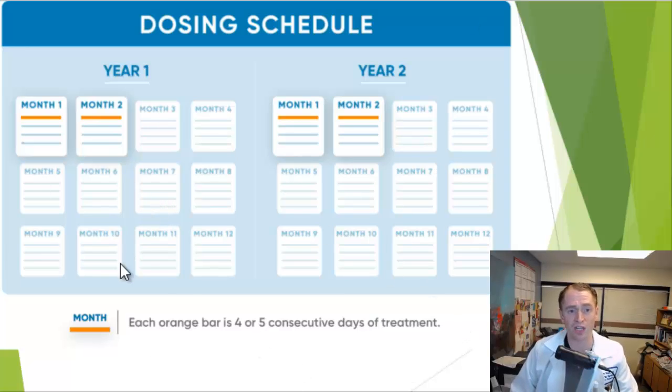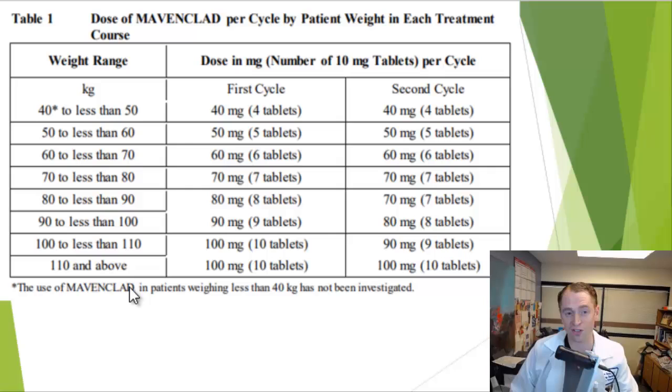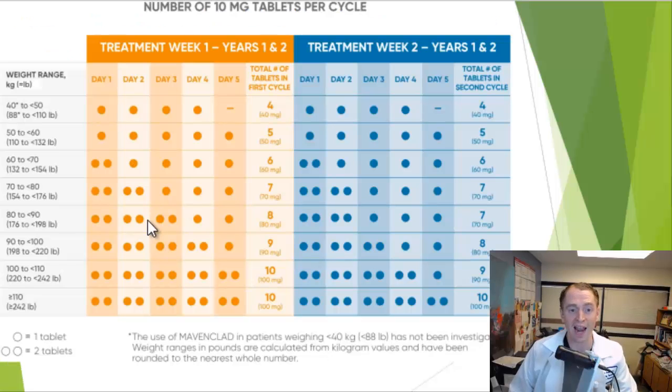This is an example of what the dosing looks like. In year one or course one, the first month you do cycle one over five days, then wait a month and do the second cycle, then wait a whole year. In the second year, you again do the second course — cycle one and then a month later cycle two. To calculate your dose, you look at a chart. For instance, if you weigh 75 kilograms — between 70 and 80 kg — you take seven tablets or 70 milligrams for each the first and second cycle, taken over a period of five days.